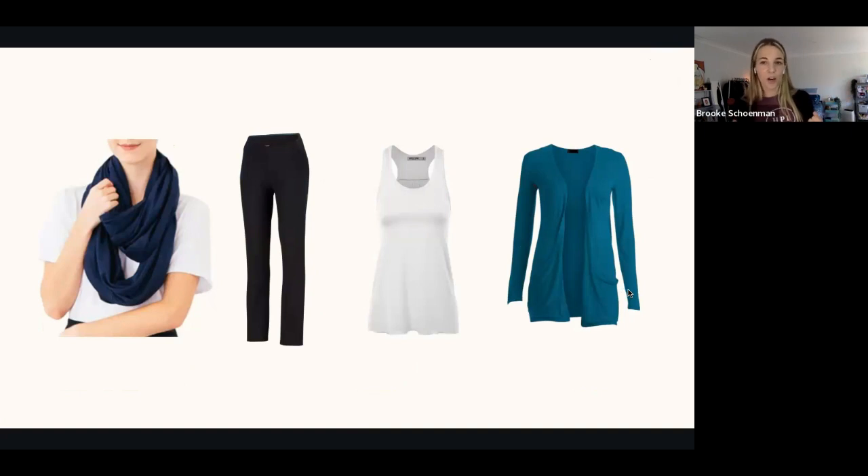Let's say you have the Chrysalis Cardi on as a scarf, you have some sort of pants or leggings on, you have a tank top, and you have a cardigan as well on top of it. This is a great travel day outfit. It's super comfortable, it gives you layers. You can feel warm on the plane, but you can also take things off and feel cool — a great option to travel with.